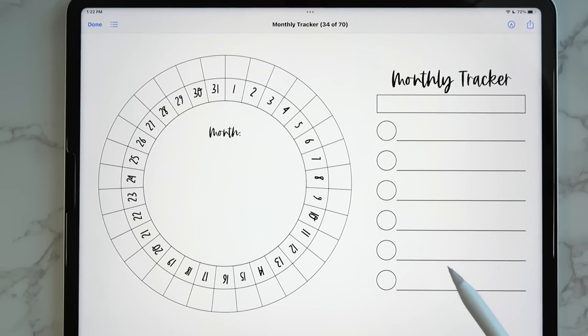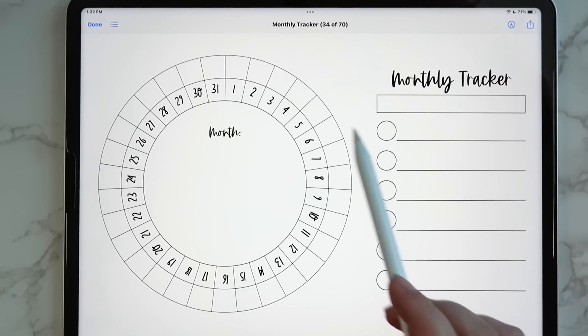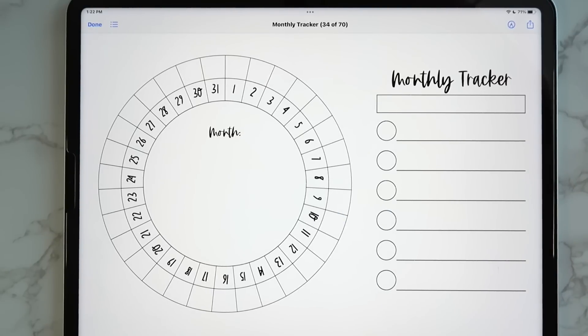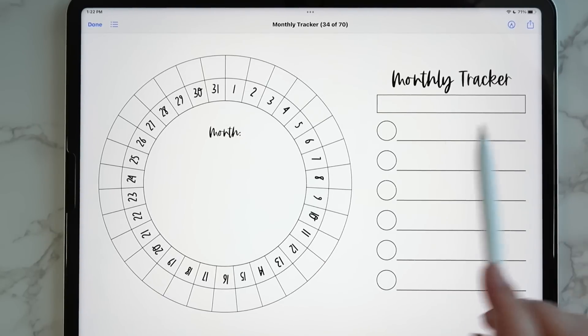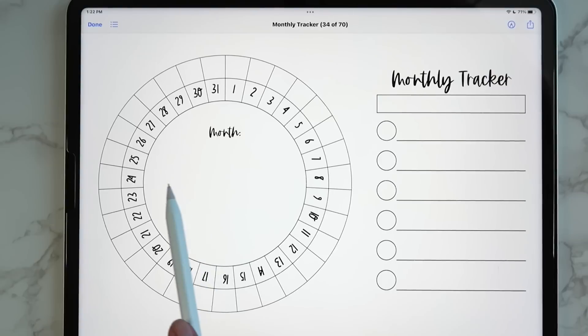Then we get the monthly tracker, which was sneak-peeked in the Facebook group. There are so many different ways to use it — you can mark your moods, track habits, or track steps like 3,000, 5,000, 7,000 and color in each day with appropriate color coding. You have a little spot to color code, mark what you're tracking, and put the month right in the middle.